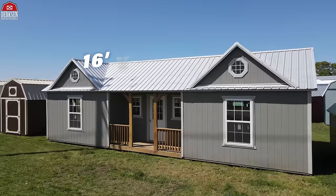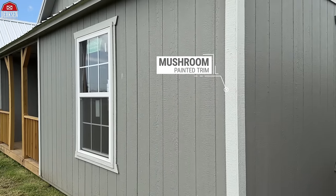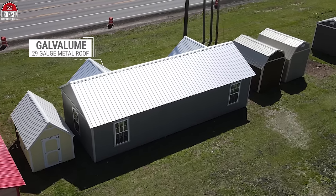Now the model that we're checking out today is 16x40. It's got smoke-painted LP Smart Siding, mushroom-painted trim, and a Galvalume 29-gauge metal roof.